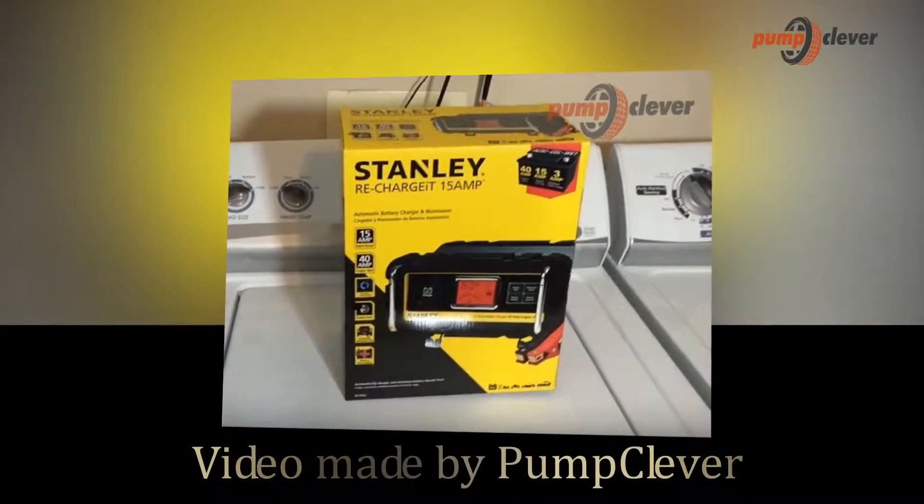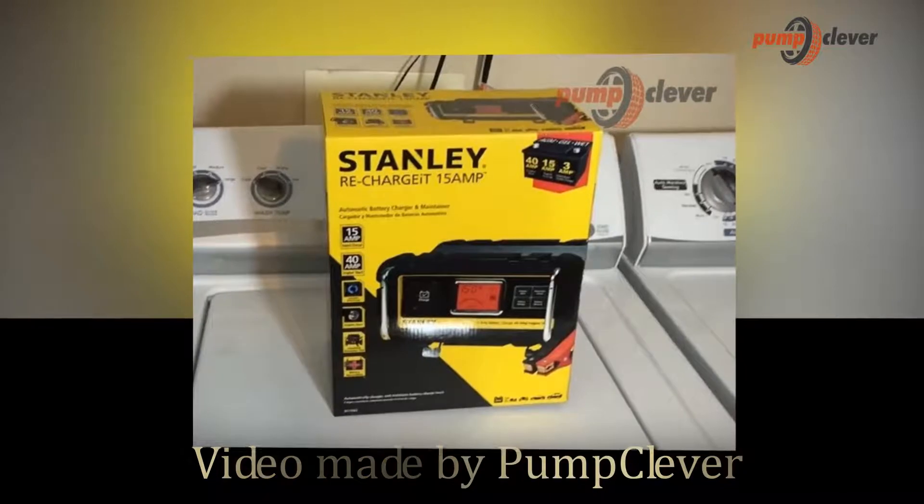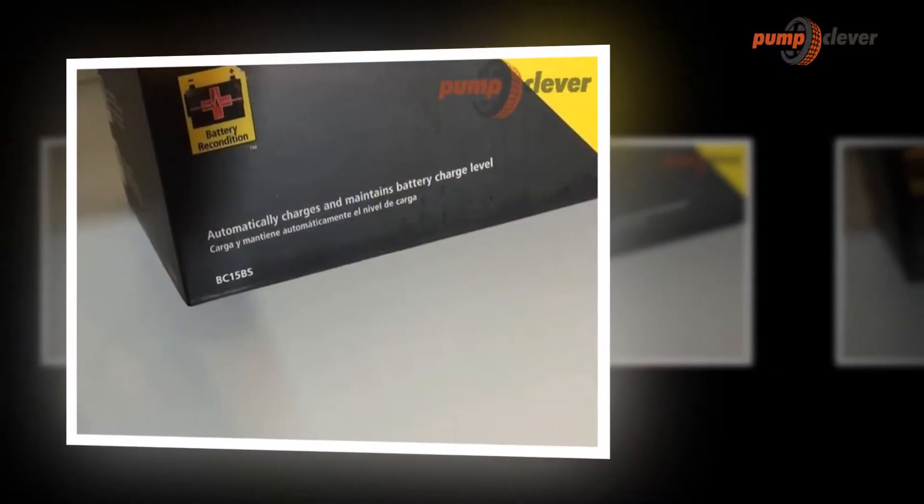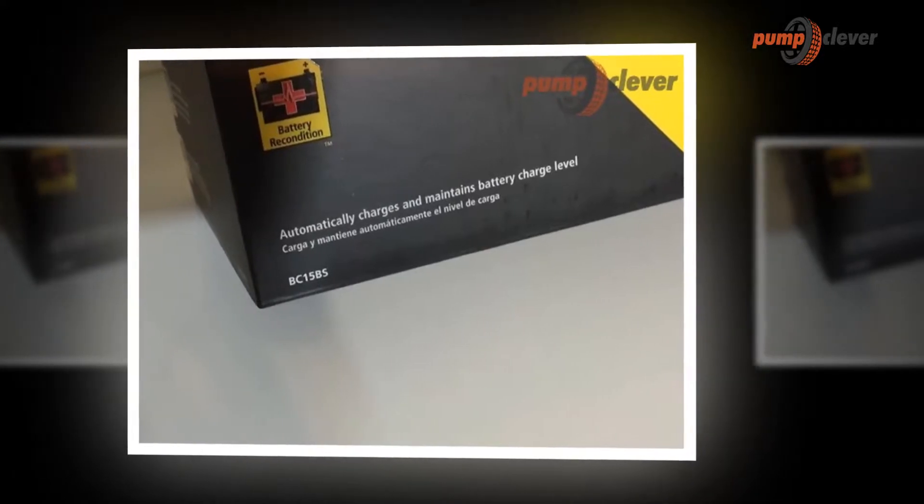Welcome to PumpClever.com channel. In this video, we wanted to talk about the Stanley BC 15BS battery charger alternator and show you a great product.